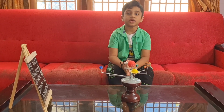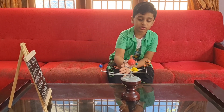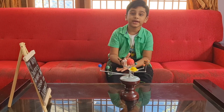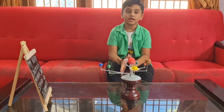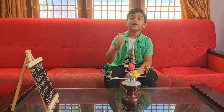Welcome back to my channel! Today we are going to learn about the solar system. I just made the solar system and I hope you liked it. The solar system is made up of all the planets revolving around the Sun, including our favorite planet, Earth.